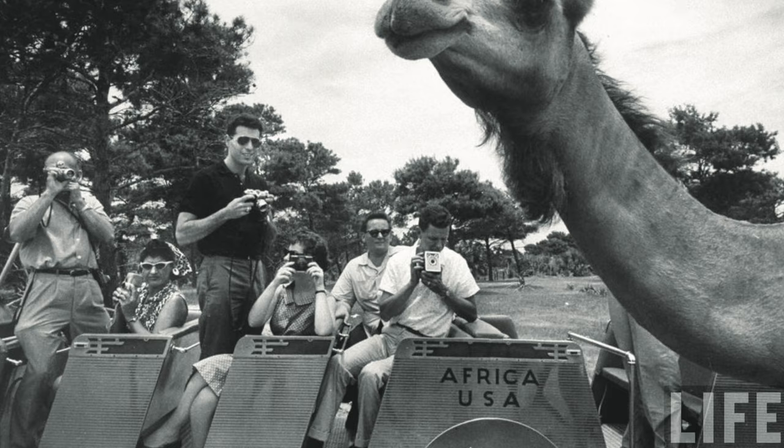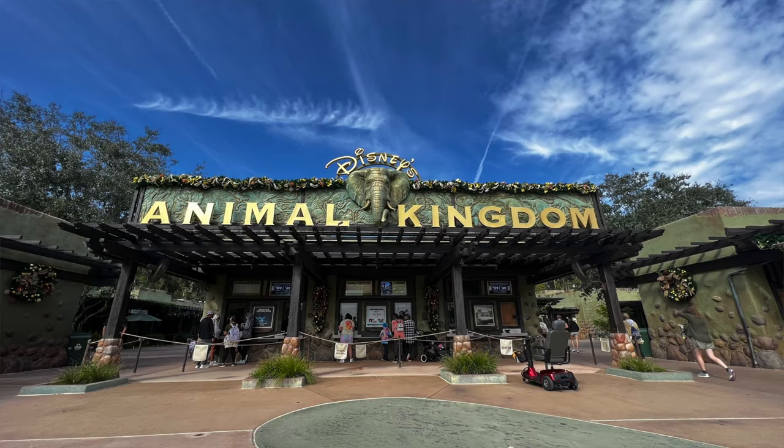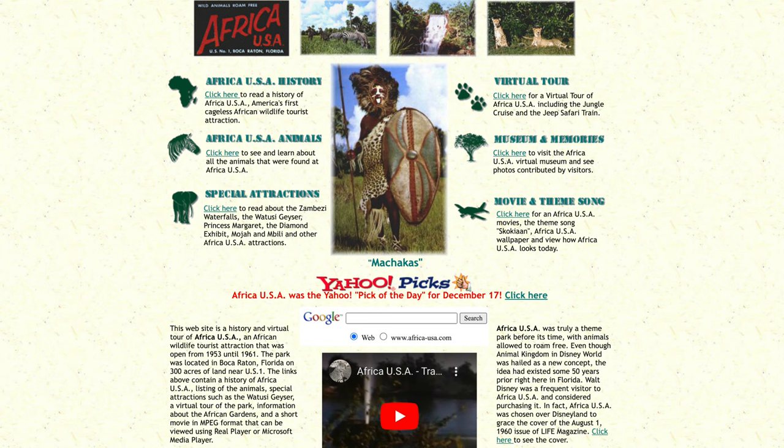As time went on, the park grew in popularity and over 300,000 people visited the attraction every year, including Walt Disney himself — long before the idea of Animal Kingdom was ever developed. It's said that he was a frequent visitor of Africa USA, along with other celebrities, and Walt even considered buying the park. Betty Page even did an adult-rated photo shoot in the park, and Africa USA beat out Disneyland to be on the cover of Life magazine in August of 1960. You can find all of this information and photos on the Africa USA website, owned by the Peterson family as a tribute to the park.